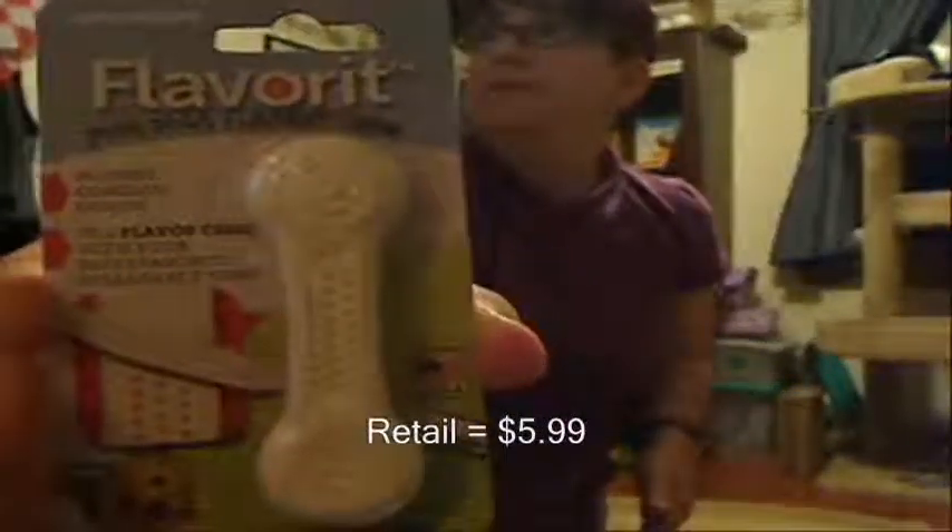We got Salmon Paws omega sticks. There are two in this package — it looks like some kind of cheese thing made out of salmon. 100% pure Alaskan wild salmon. So this will be an outdoor treat because the fish stuff just really smells. We also got a Flavor It plastic chew — your dog's favorite chew, no mess concave design. He loves these plastic chews. That's awesome.